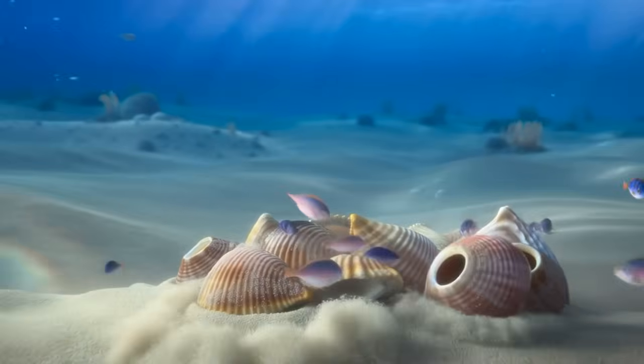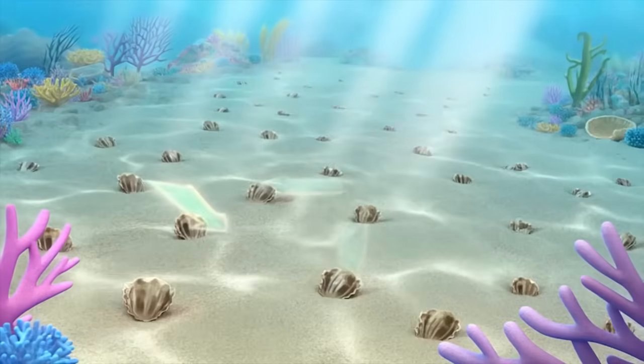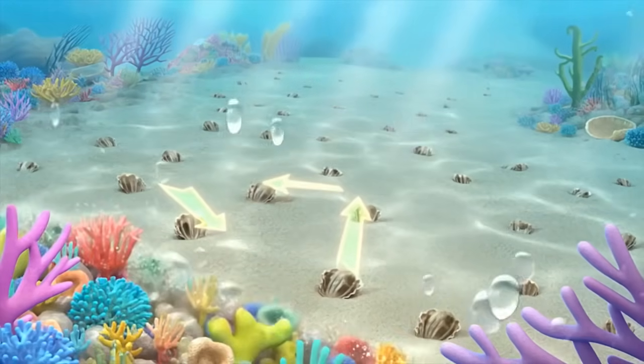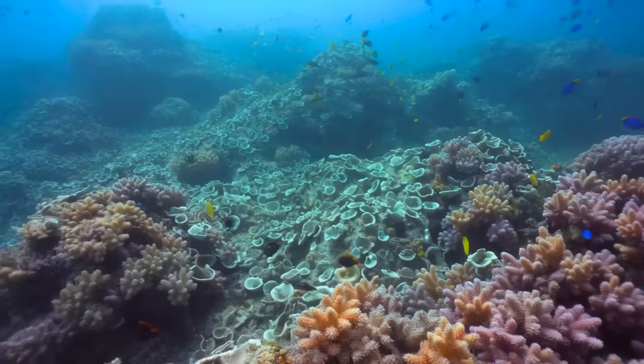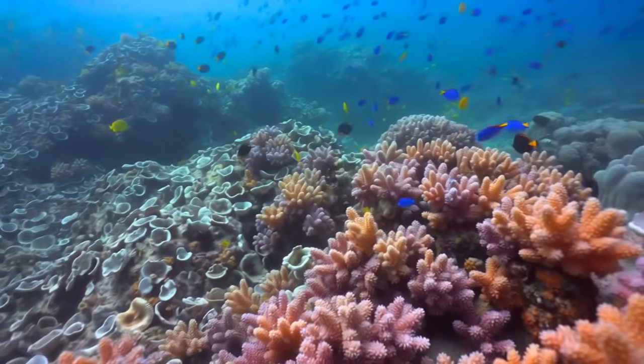Here's what makes this so remarkable. Those shells didn't just pile up on the ocean floor. They triggered a cascade of ecological processes that essentially rebuilt marine ecosystems that had been degraded or destroyed. The shells became the foundation for something far more valuable than anyone anticipated.